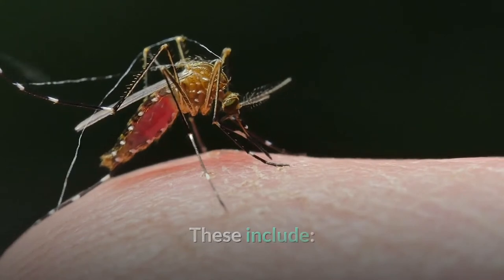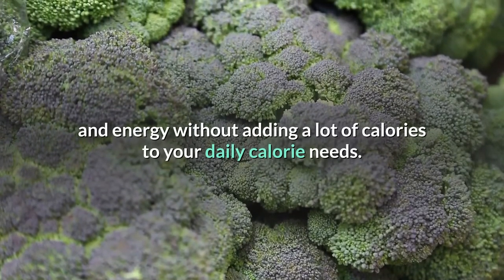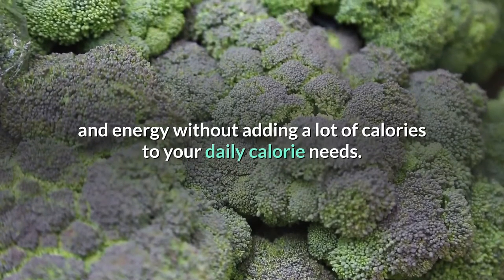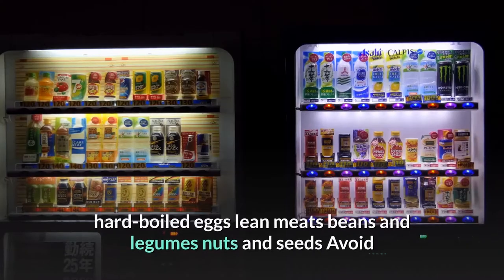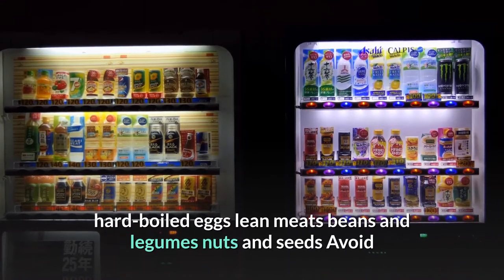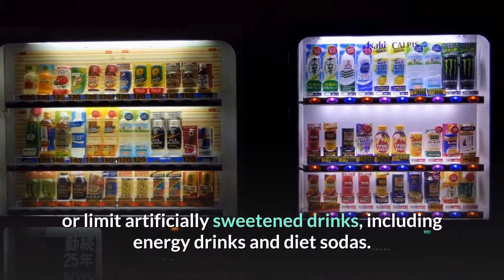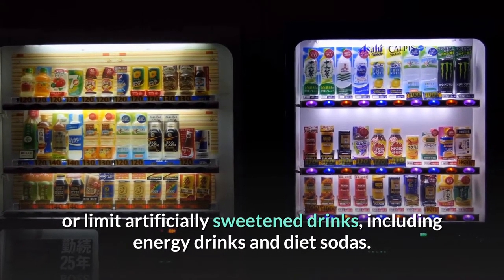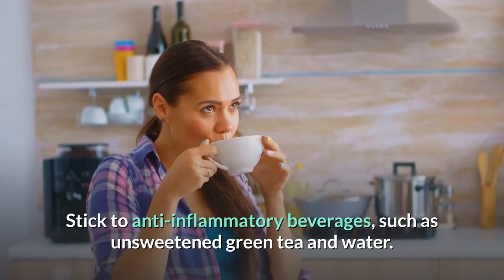Cruciferous vegetables include broccoli, kale, and cauliflower. Protein can boost your stamina and energy without adding a lot of calories to your daily needs. Some protein sources include hard-boiled eggs, lean meats, beans and legumes, and nuts and seeds. Avoid or limit artificially sweetened drinks including energy drinks and diet sodas. Stick to anti-inflammatory beverages such as unsweetened green tea and water.